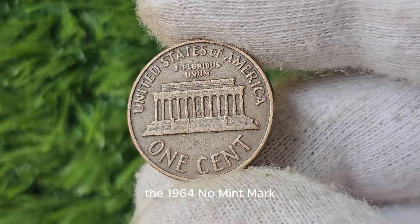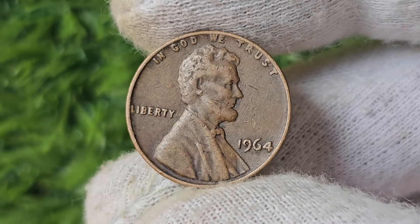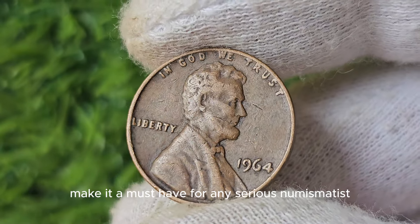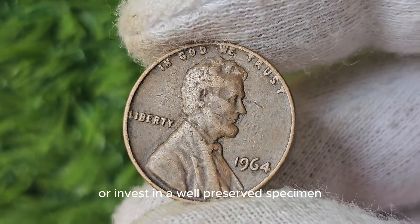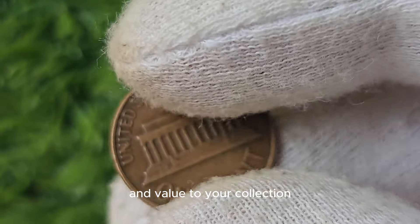The 1964 No Mint Mark Lincoln Penny is a hidden gem in the world of coin collecting. Its rarity, historical significance, and jaw-dropping worth make it a must-have for any serious numismatist. Whether you stumble upon one in your pocket change or invest in a well-preserved specimen, owning a piece of this numismatic treasure is sure to bring excitement and value to your collection.